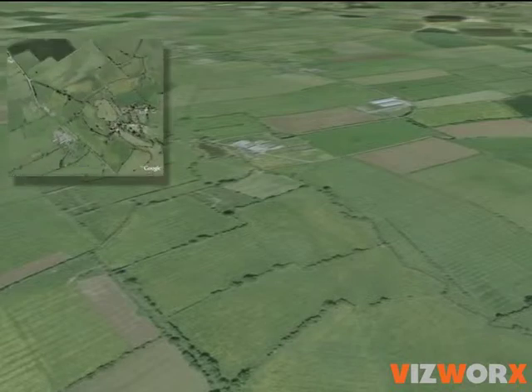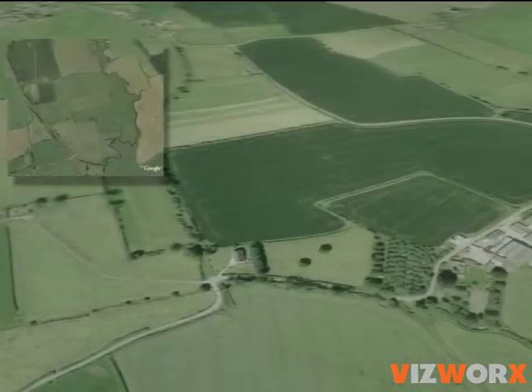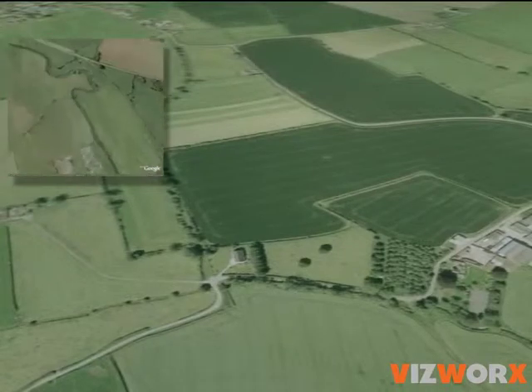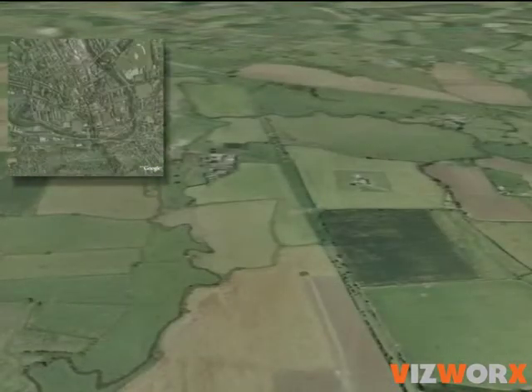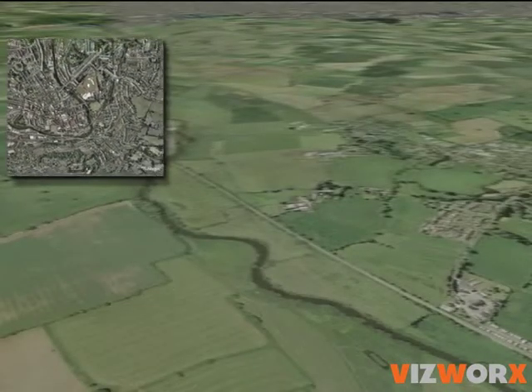Sustainable water management can be achieved gradually, bit by bit. Satellite images can help to locate specific areas of a river's valley and identify the places where a landscape change will have the greatest impact.